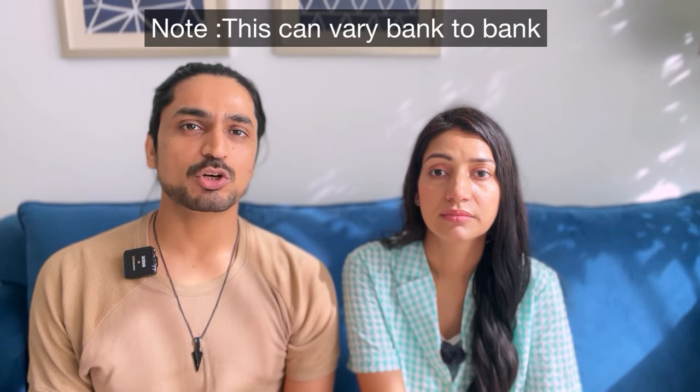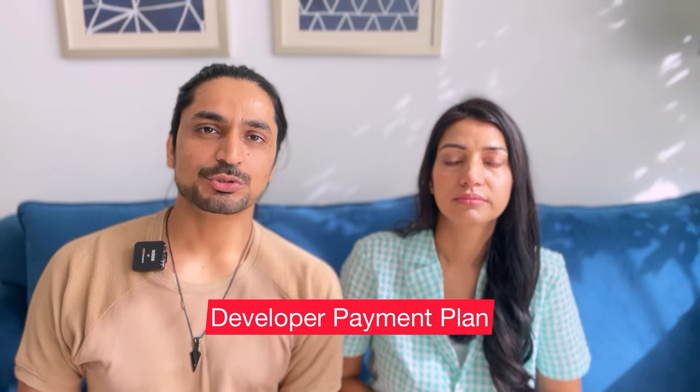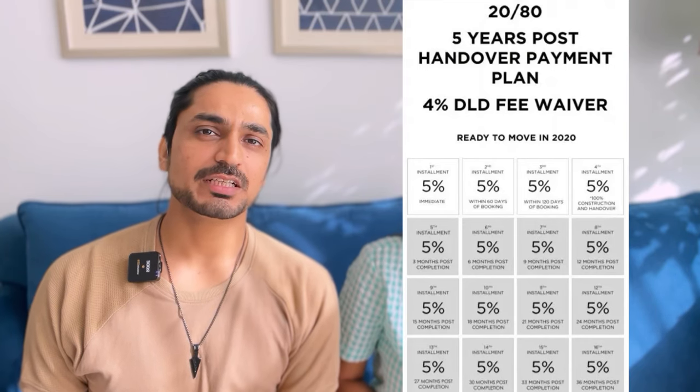The most common method is a mortgage, which is a home loan. If you need a loan from the bank and you are a resident, you can get a loan for up to 80% of the property value from Dubai banks, and you pay the rest as a down payment. But if you don't live here — for example if you live in India — you will get a loan from the bank at a different rate. The third method is developer financing, where the developer finances your purchase directly.